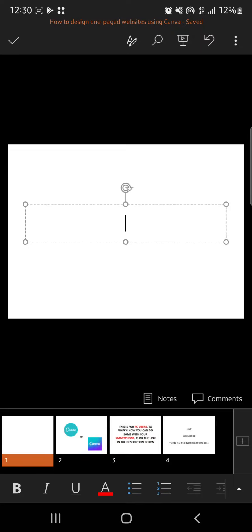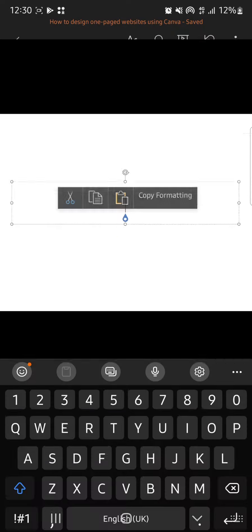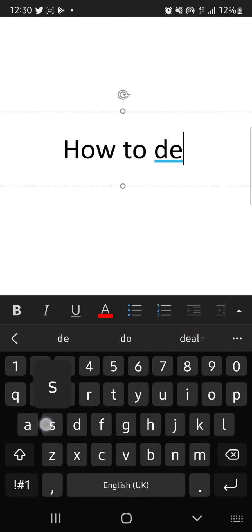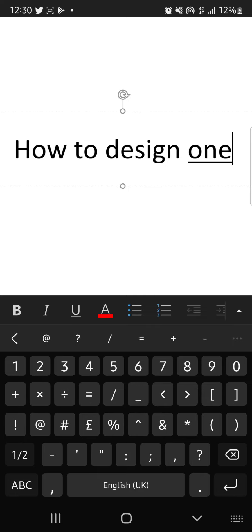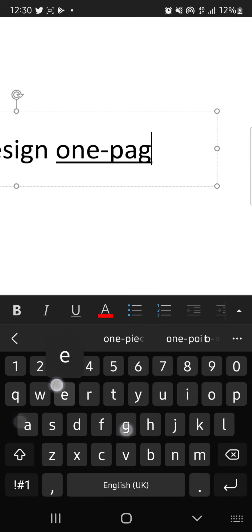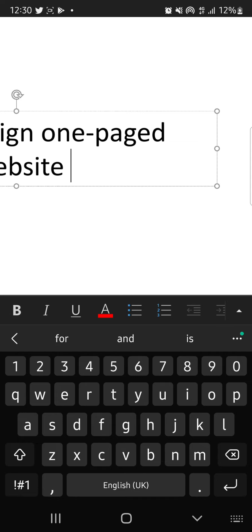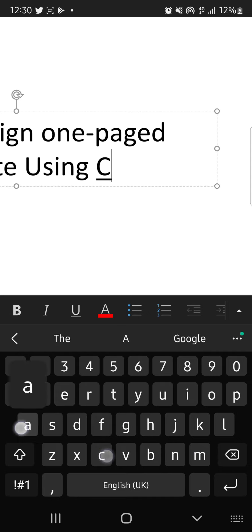Hello and welcome to my YouTube channel, I am Ayijina Abraham, and in this video I'll be showing you how to design a one-page website using Canva on your mobile phone.